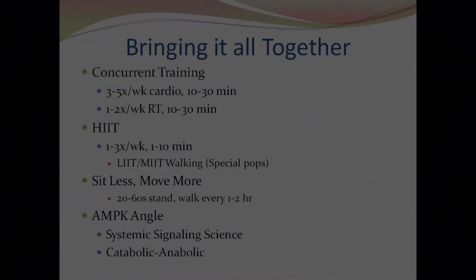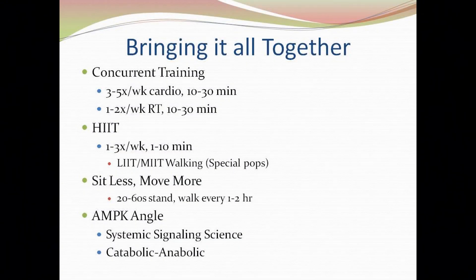Bringing this all together: concurrent training is key — we want to do both resistance training and cardiovascular exercise. We want to do high intensity interval training if we're able and capable, but if not, we can certainly do low and moderate intensity interval training in the form of walking for special populations. We want to sit less and move more — for every one to two hours of sitting, try to get up and walk for 20 to 60 seconds or even two to three minutes. The AMPK angle and the catabolic-anabolic signaling science and pathways keep coming back as central to this approach.